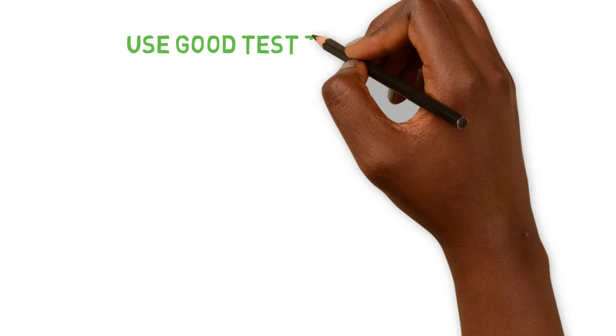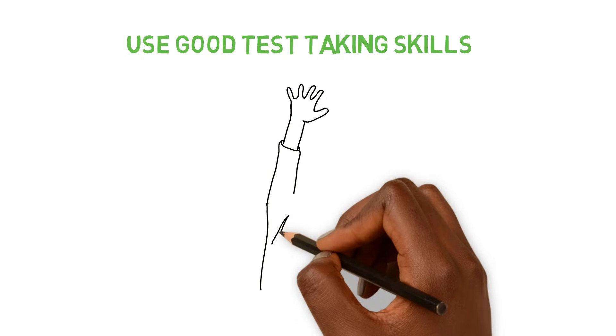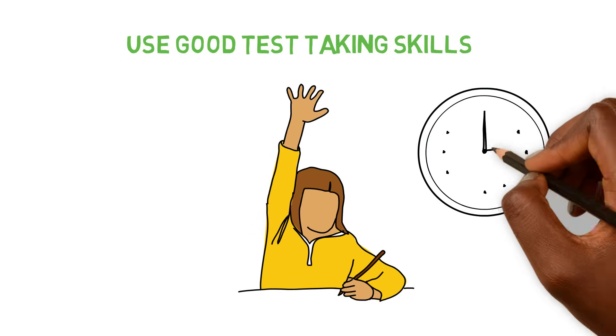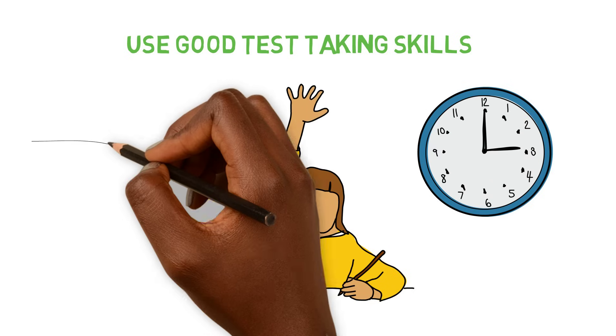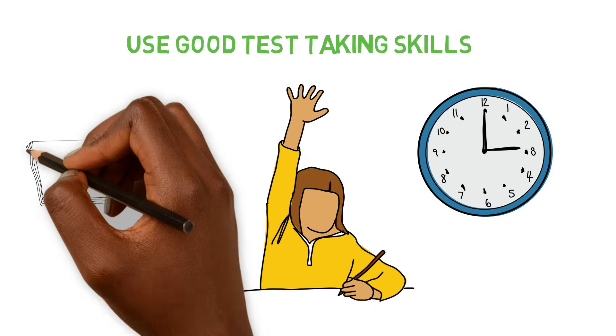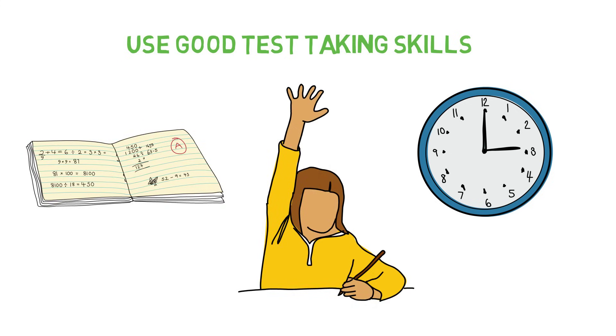You want to use good test-taking skills. Read the directions carefully, budget your time, and work at a comfortable pace — but also keep an eye on the clock so you don't run out of time. It's a good idea to answer easier questions first and then return to the skipped ones. Stay focused and recheck your answers if there is time.